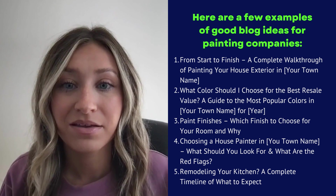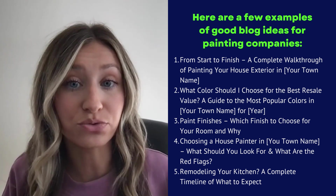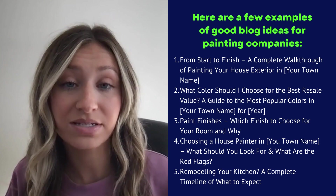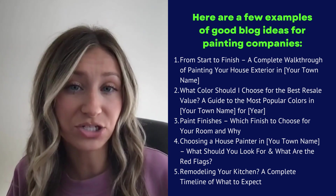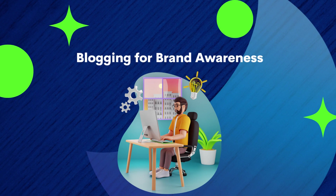3. Paint finishes: which finish to choose for your room and why? 4. Choosing a house painter in your town name — what should you look for and what are the red flags? 5. Remodeling your kitchen: a complete timeline of what to expect.